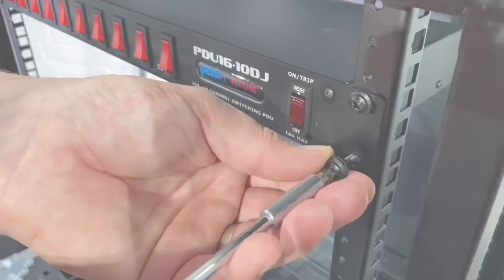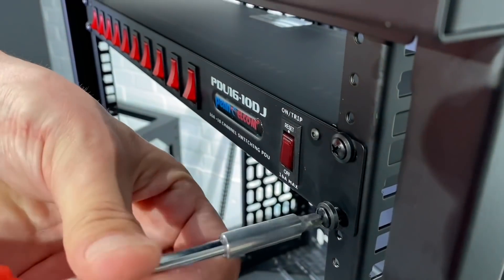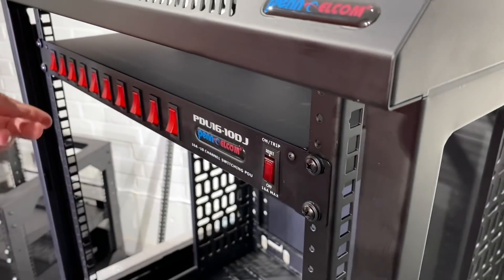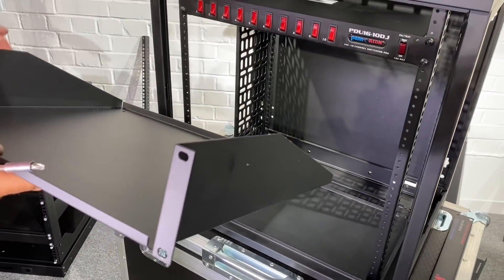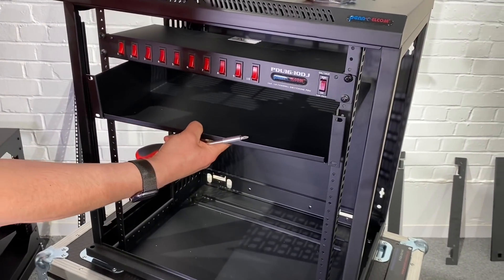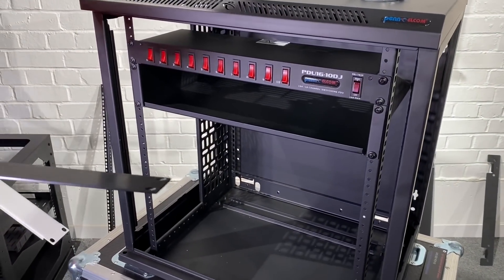That last M6 bolt going in — M6 in Europe, I think it's 10-32 in America — and we've got our 1U PDU installed. What's the next accessory? Well, we might have an amplifier or home cinema receiver, so there's a nice shelf for that to sit on. Same principle — it drops in and we put our M6 screws in. Then we've got almost everyone's favourite accessory.